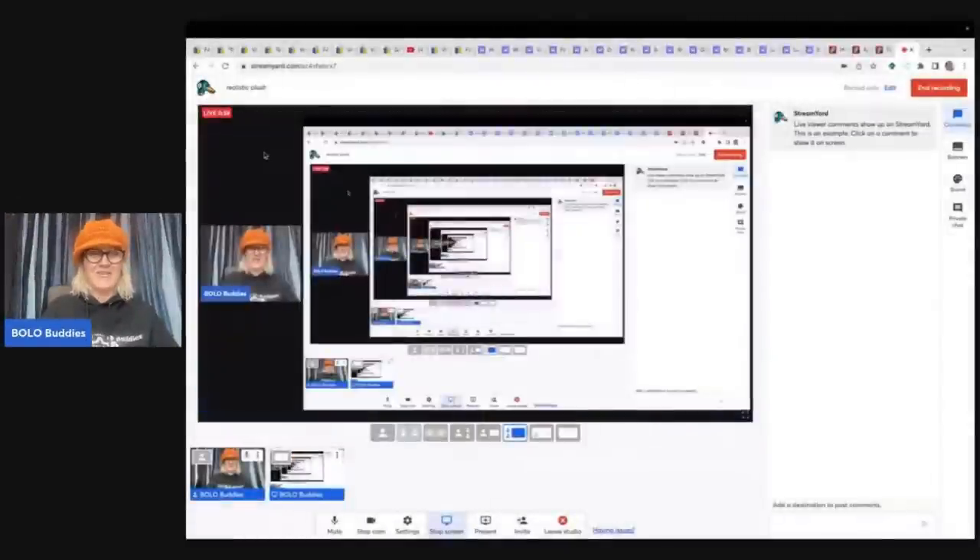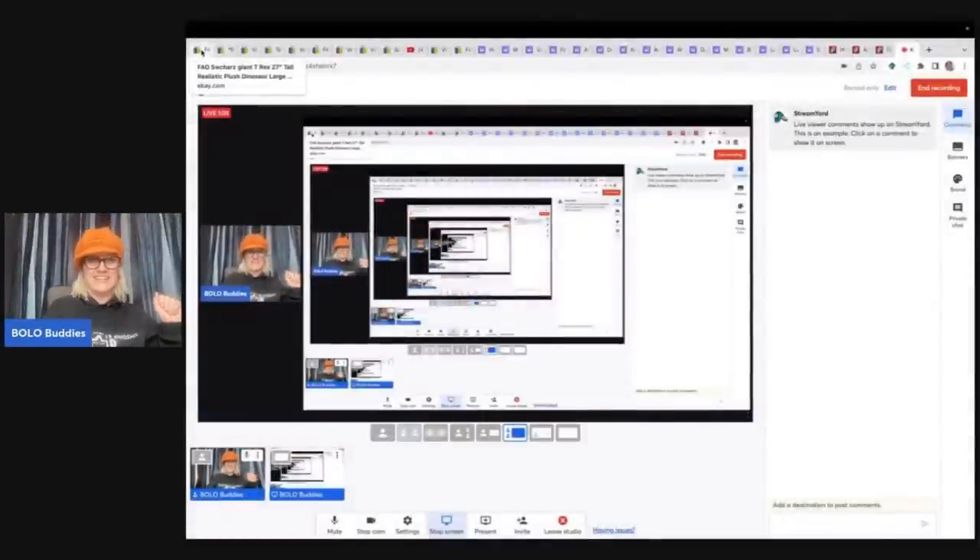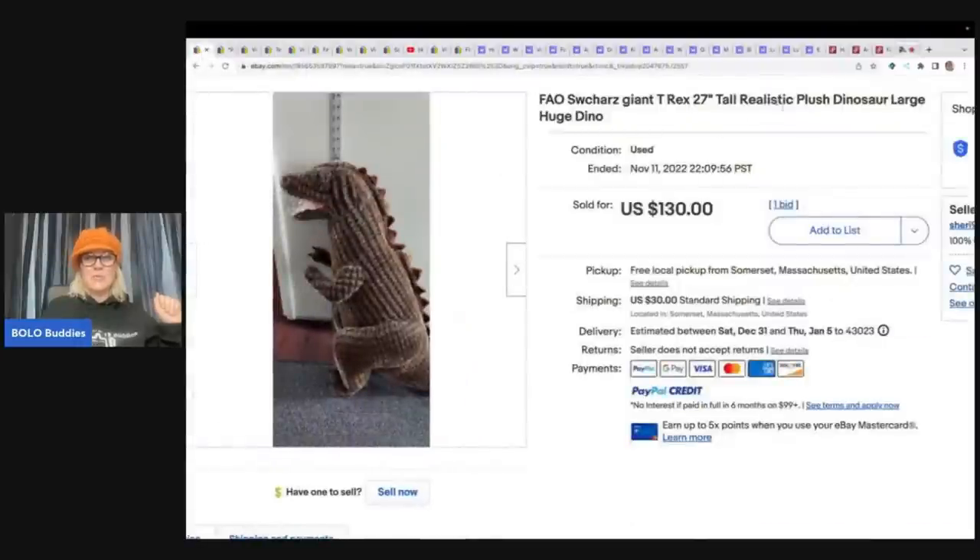So what is that key word? Does it have to be in the title? Is it helpful if it's in the title? Personally, I think it is helpful if it is in the title — I think people search this word. Do I think it's necessary to sell your item for big money? No, and I'm going to give you an example of why. But we're just going to start and work our way through some big money plush. Has anybody guessed what that key word is yet? The key word is realistic.